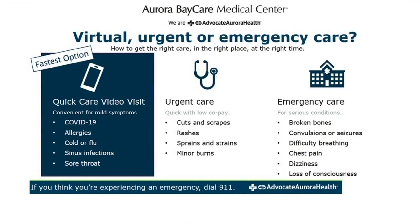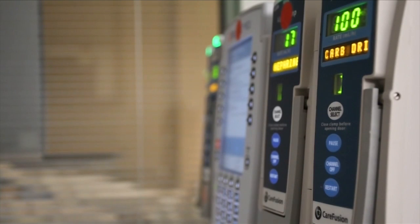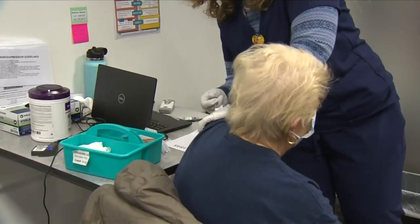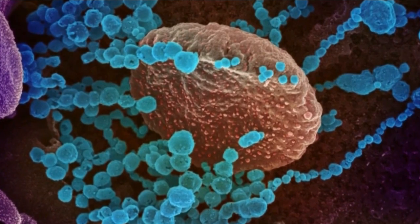We'll be happy to see you and evaluate you. Options like virtual visits and self-assessment tools on the LiveWell app can also point patients in the right direction. Both doctors say the goal is getting patients the right care at the right place and at the right time, with the key word being care, no matter where a patient shows up.